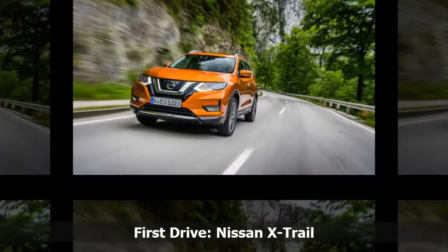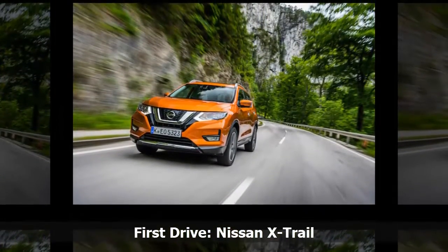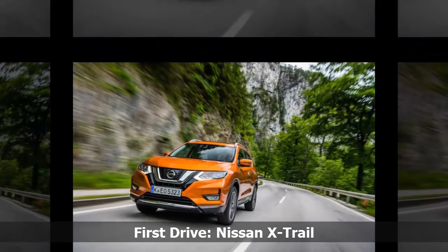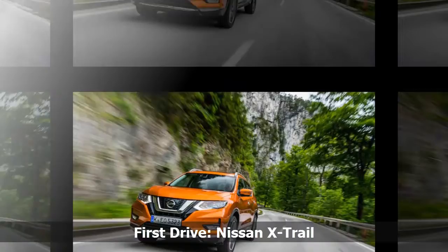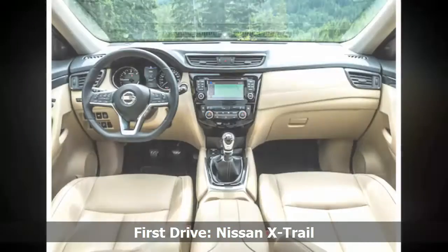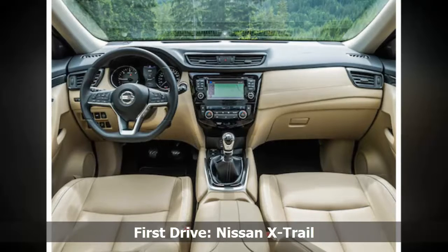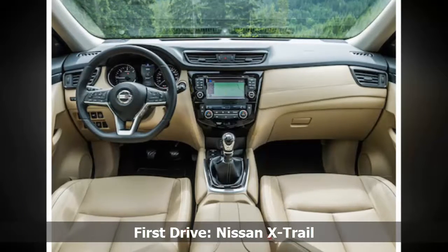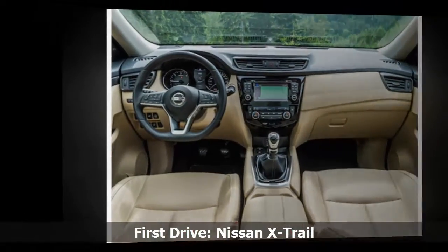Yet it is not an unattractive car and the refresh keeps the car looking modern. Higher spec models add more chrome around the exterior, which adds to the premium feel the X-Trail is trying to generate. The X-Trail's grille has been revised in a similar way to the Qashqai, although it doesn't look quite as brash as that does.